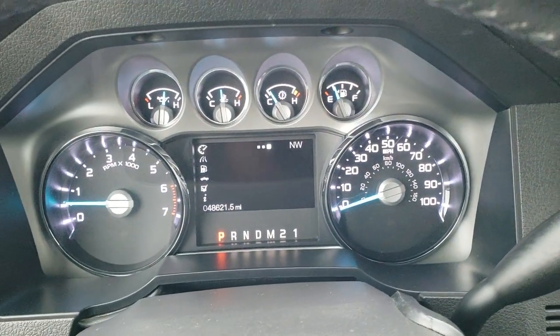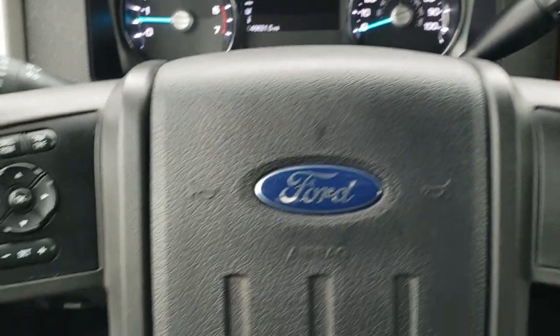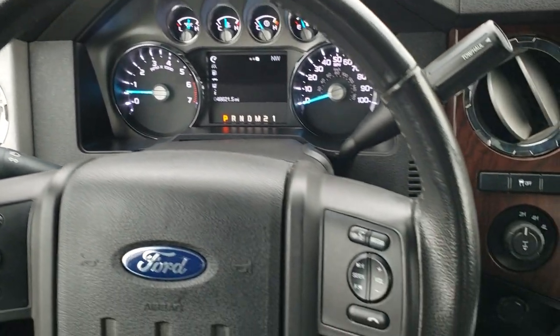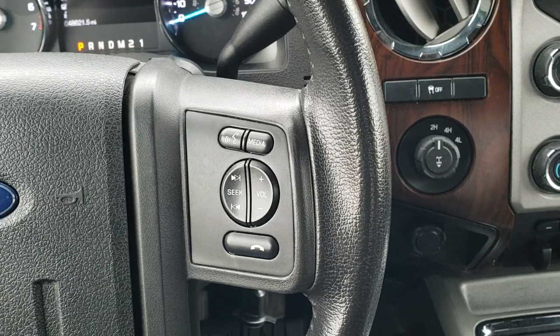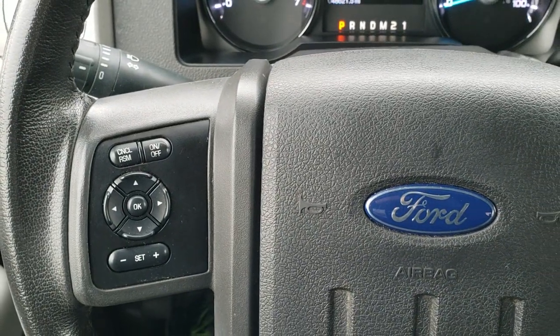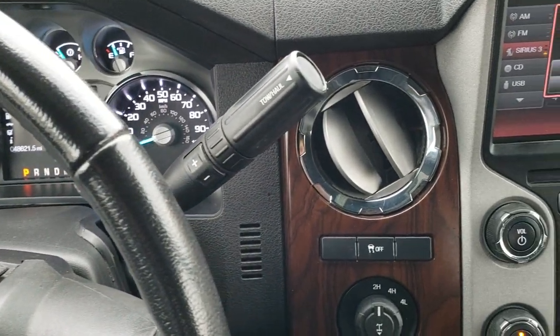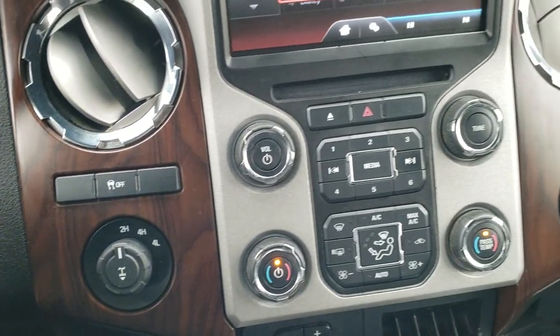Auto headlamps, tilt telescopic steering wheel, and power pedals. Hopping inside, this one has 48,621 miles. The instrument cluster is very nice and clean — in fact the entire interior on this truck is in really nice shape. Bluetooth and audio controls on the right, cruise controls on the left, and information center controls.